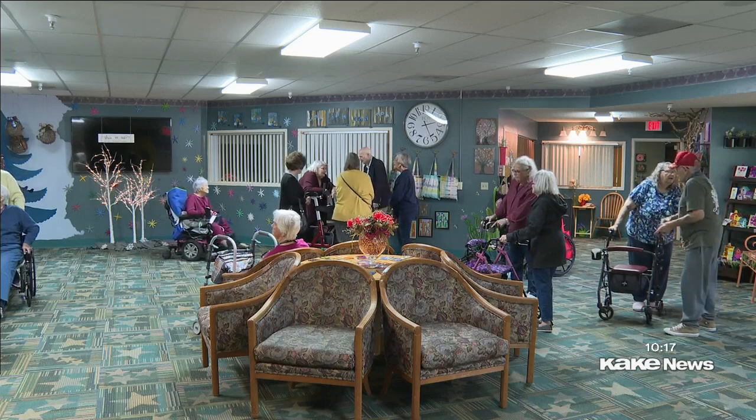And so she says, well, I'll show you. I said, okay, I'll try. The benefits of art are clear when speaking to the residents.